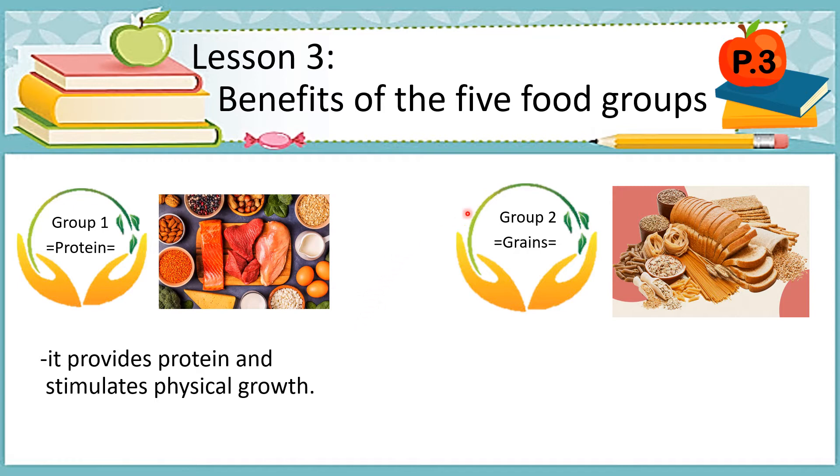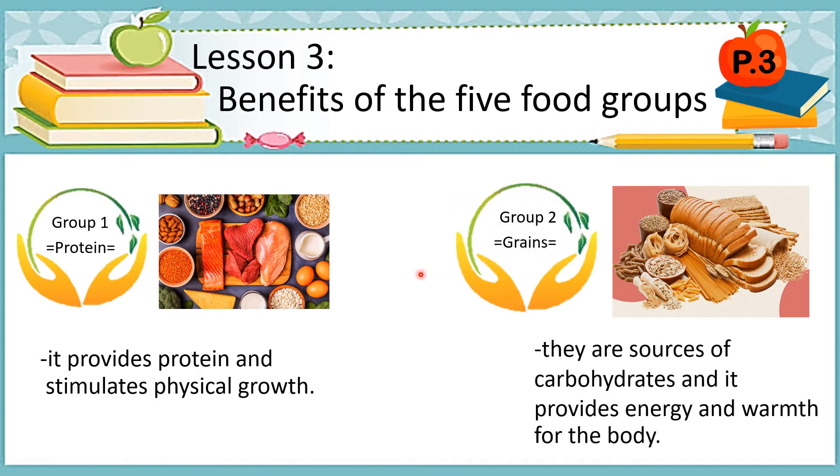Now let's go to group 2, which is about grains. In these grains, they are the sources of carbohydrates and it provides energy and warmth for the body. One of the benefits of consuming whole grains is that they lower cholesterol if eaten as part of a healthy diet.